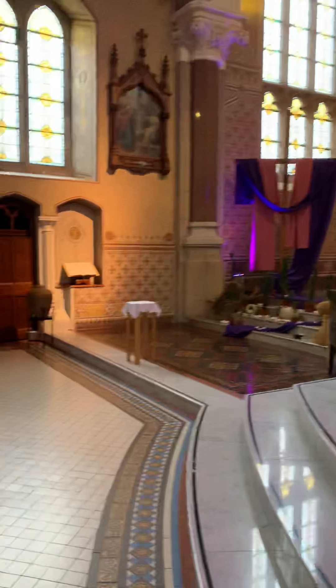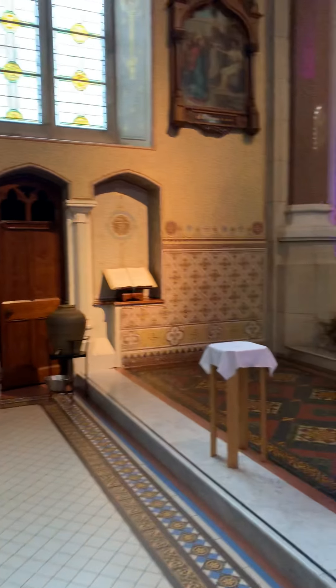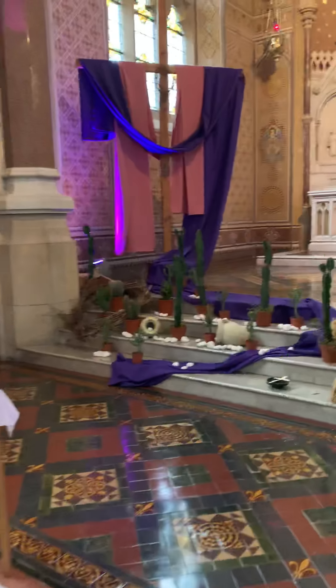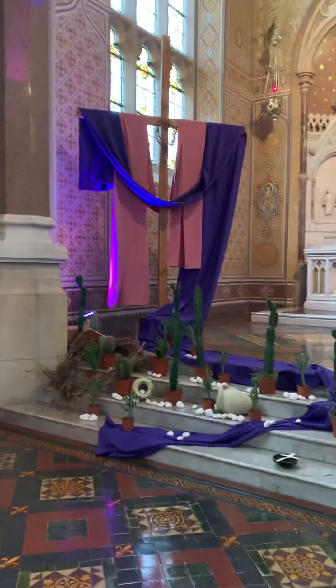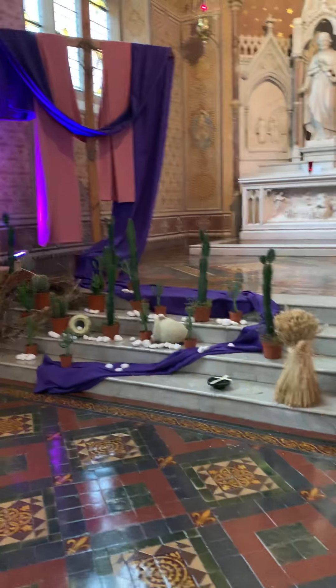And you hear the wind outside. Here we are — altar dedicated to Lent. We're in the season of Lent and Penance.